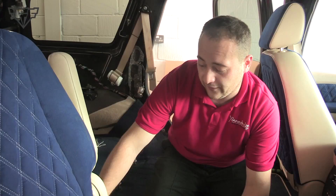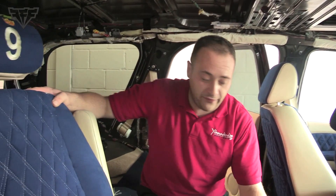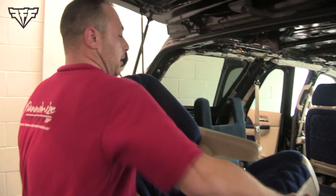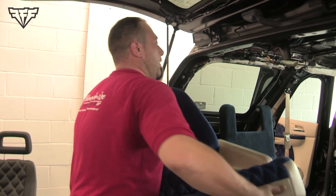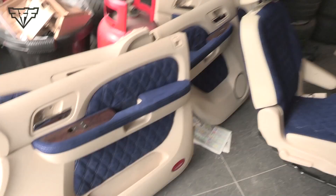First of all we need to rip the seats out of the vehicle so we can actually get to the carpet, the door panels — everything else that needs to come out. I'm going to remove these seats so Pav can work his magic on this partition. Now the seats are out, we're able to get to the carpet — we'll be changing the colour as well. All this blue is rubbish, it's all got to go. We're going snakeskin — it's going to be mad.